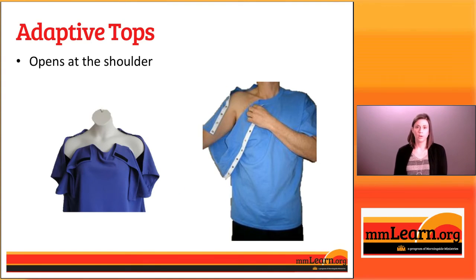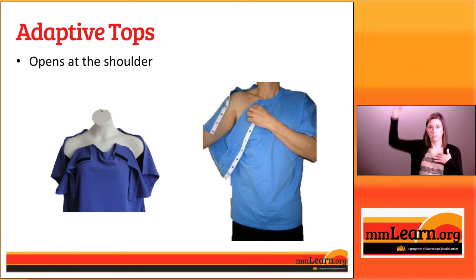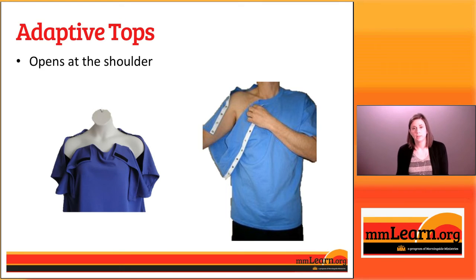The next type of shirt opens at the shoulder, which is a good option for somebody who can't lift their arms up over their head. This could be slipped on all the way up from the feet and then secured over the shoulders, or a caregiver could put it over the person's top half and then fasten it over the shoulders. These are shirts made for men and women that look like a normal t-shirt — not something that looks like an adaptive shirt at all.